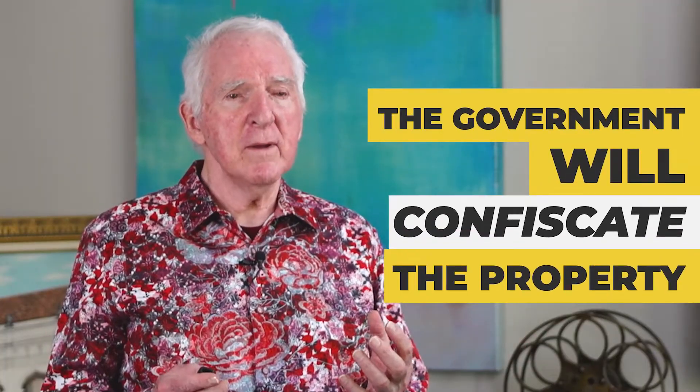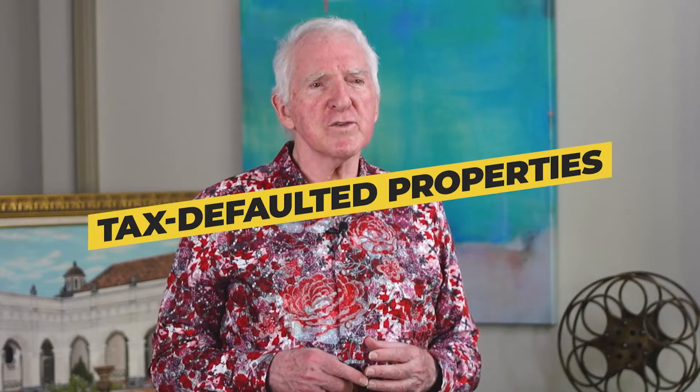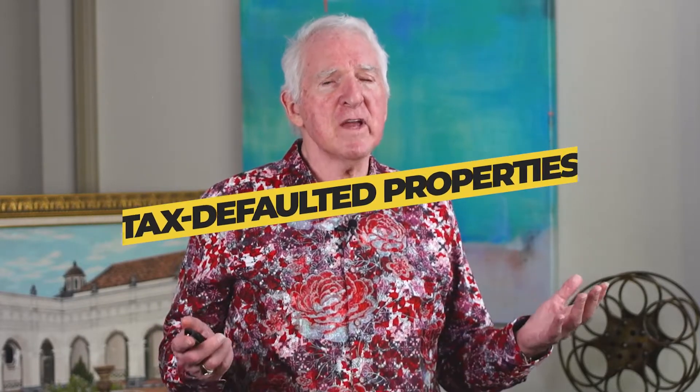If you won't pay it, the government will confiscate the property. They'll seize it, add up whatever you owe them plus fees, and resell it to put it back on the tax roll. They have to keep properties on the tax roll so they can pay county employees, fix the roads, and pay the school teachers. Every county will have some of these properties they want to sell because they want them back on the tax roll generating money.